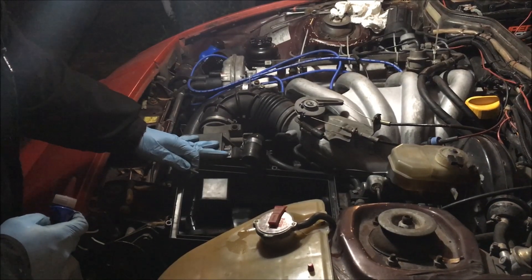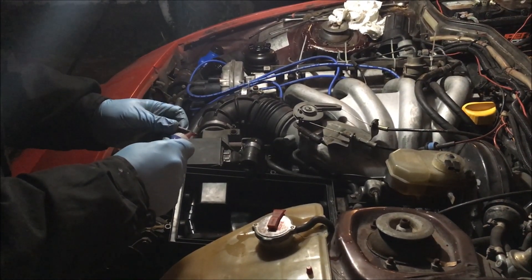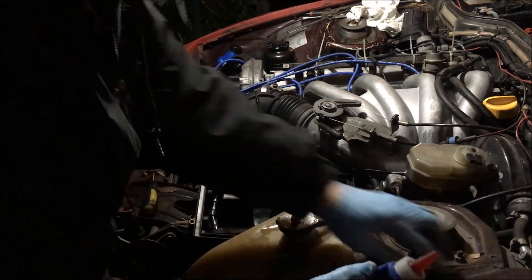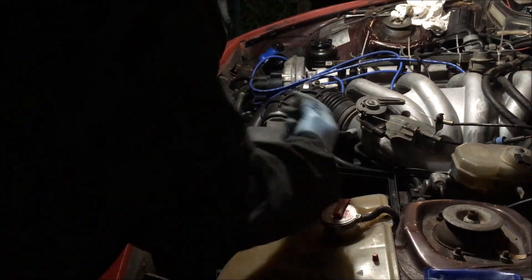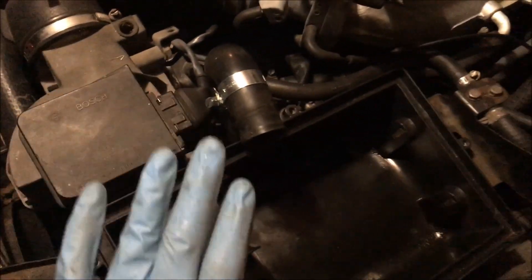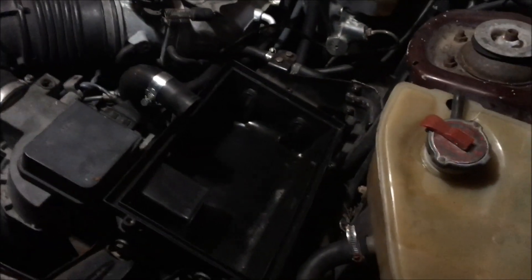I've got the old airflow meter removed now and I'm gonna be attaching this new one. I'm gonna put some anaerobic sealer on the bolts just like the factory used to make sure they don't come out. Now that I have the other airflow meter on, I'm gonna go ahead and install the filter and the cover, and then we'll dig into why these fans aren't working.